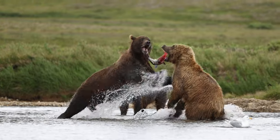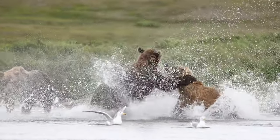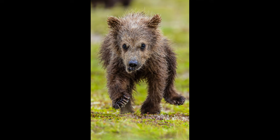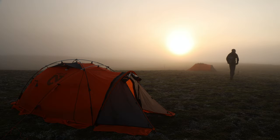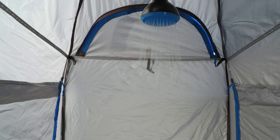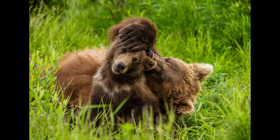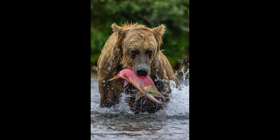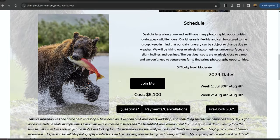Come photograph bears with me this summer in Alaska. We'll focus on photographing them as they fish, wrestle, and play, with many opportunities to photograph bears and other wildlife, all while staying at a very comfortable base camp with individual tents, a group area, bathrooms, hot showers, electricity, Wi-Fi, and more. Hit the link in the description for more details. And if you can't make it this year, I now have pre-booking available on my website for next year.